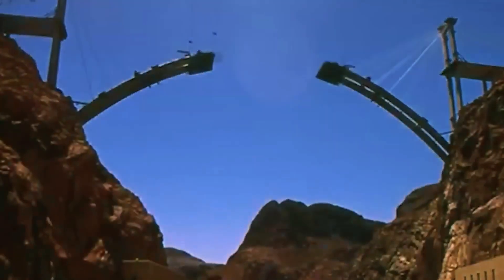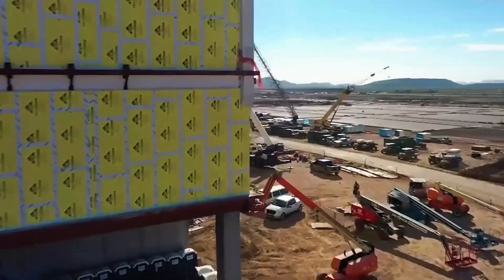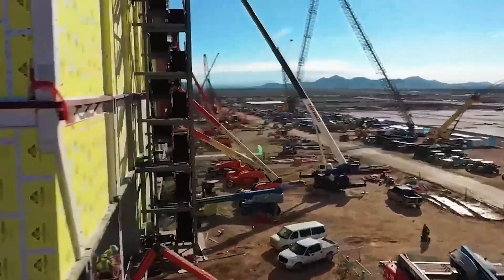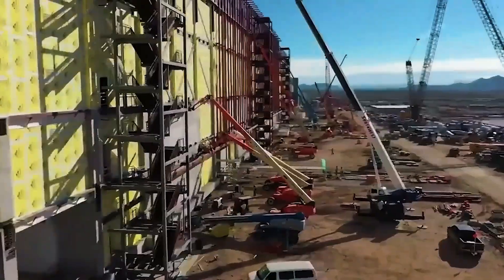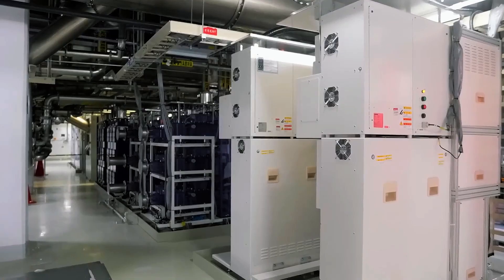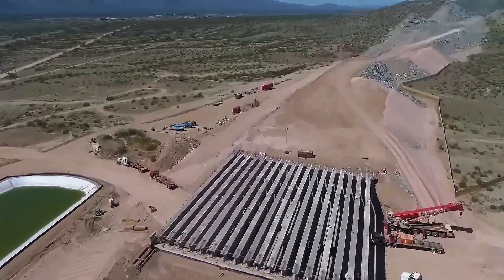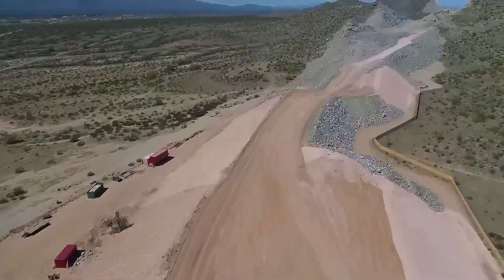Ever wondered what happens when a desert turns into a tech powerhouse? Well, Arizona is showing us exactly how it's done. From mind-boggling semiconductor factories and solar mega farms that could power a small country, to resorts so high-tech they make sci-fi movies jealous, the Grand Canyon State is practically building the future.